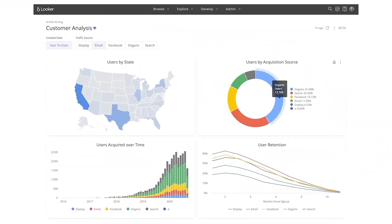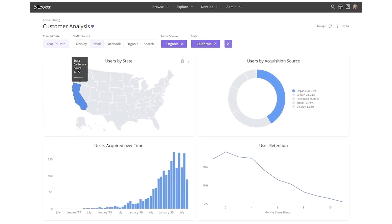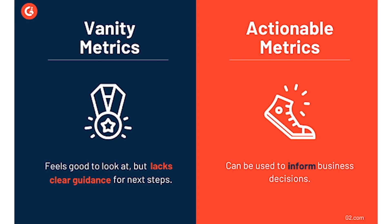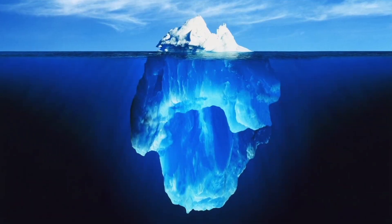Or even worse, maybe people without context look at a dashboard, assume it's correct, and end up looking at something that is completely inaccurate or hasn't been supported for the last year. Don't even get me started with vanity metrics, which basically mean nothing but people ask you to build them. You've basically got dashboards everywhere and your team is essentially shoveling them around hoping one of them has the right information. And of course, this is just the tip of the iceberg.